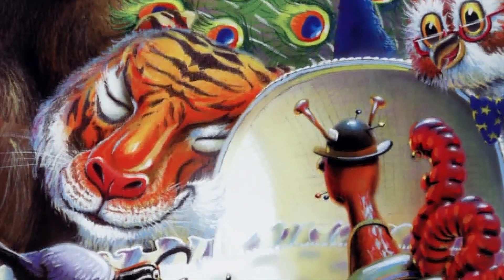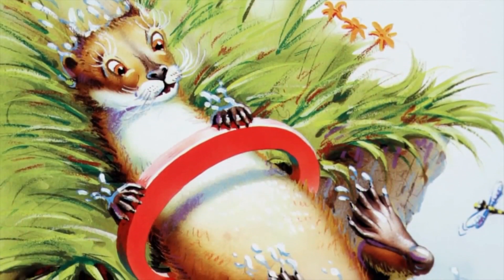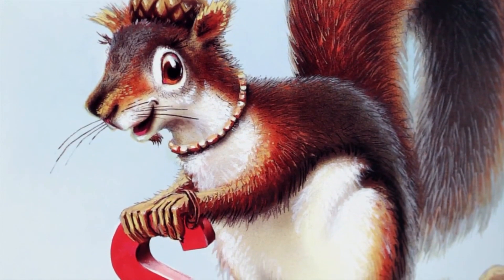So then the animals bring all the letters to spell the last name of the child, and you can see these are beautiful illustrations. This was illustrated by Mark Milley — it took him over two years to illustrate this book. It has hand-painted oil paintings that were produced for the book.